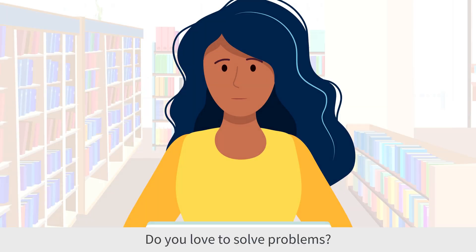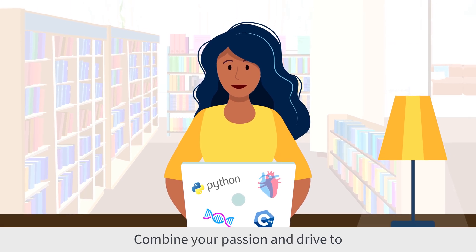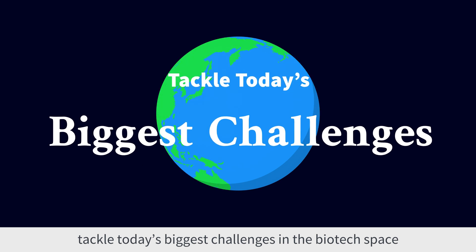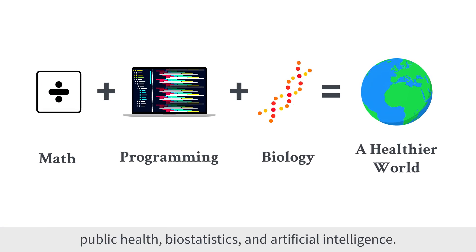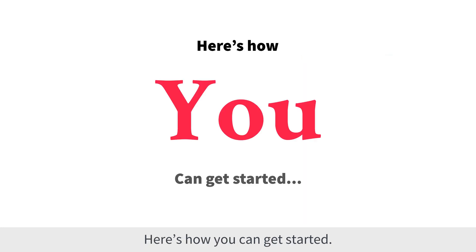Do you love to solve problems? Do you like studying life science and computer programming? Combine your passion and drive to tackle today's biggest challenges in the biotech space and lead innovation in the fields of public health, biostatistics, and artificial intelligence. Here's how you can get started.